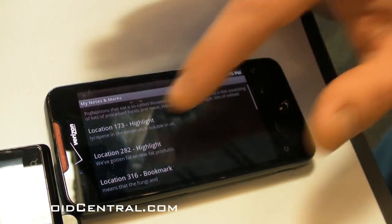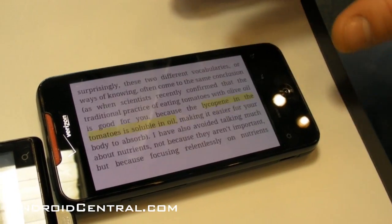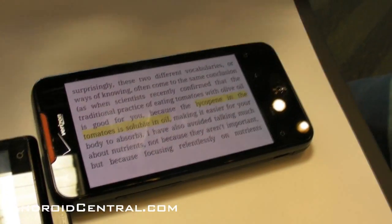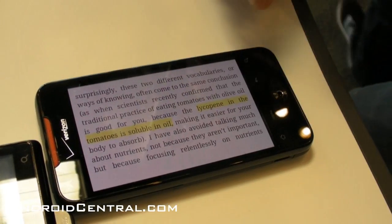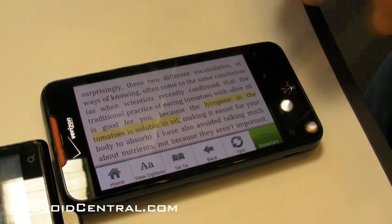We don't have the ability to create highlights in this product yet, but if you have highlights created on Kindle they'll sync up and show here. Same thing with your notes. For bookmarks, you just tap the corner to create or remove them, or you can use the menu.